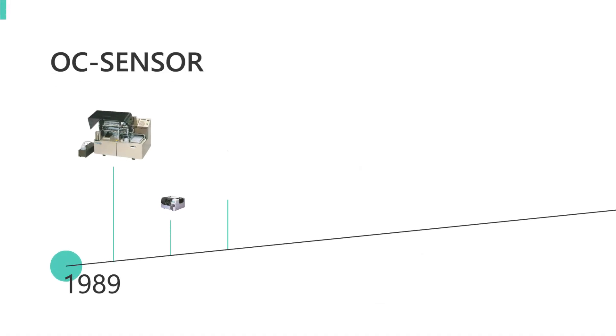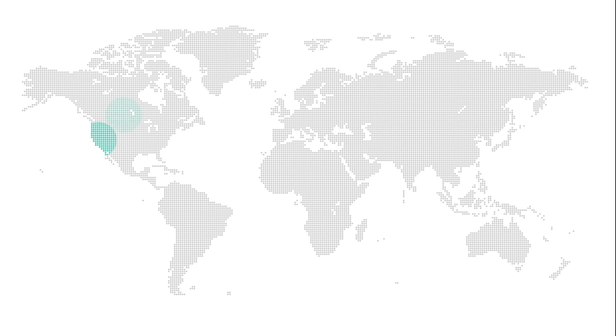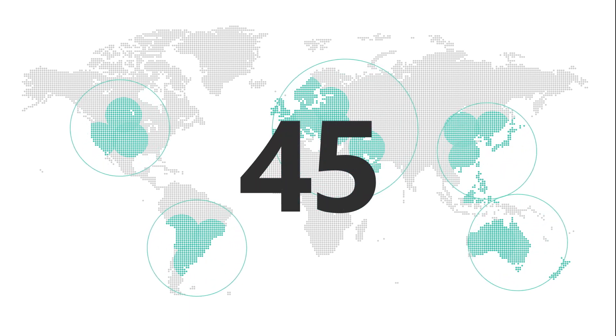The OC Sensor series was launched in 1989 as the first fully automated fecal occult blood tests. Through a continuous platform, OC Sensor has built a reputation for quality and reliability, which in turn has facilitated the development of regional and national colorectal cancer screening programs and primary care in over 45 countries.